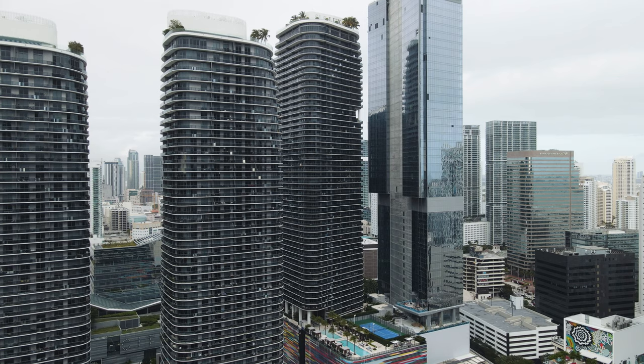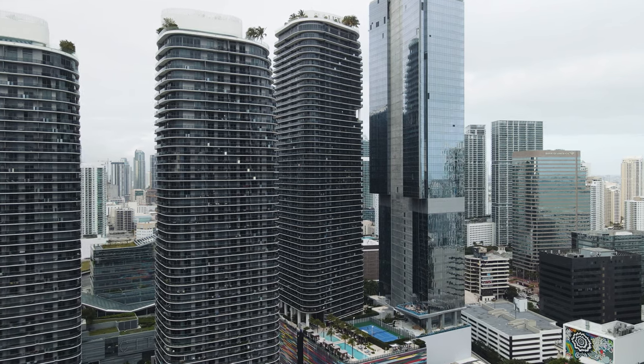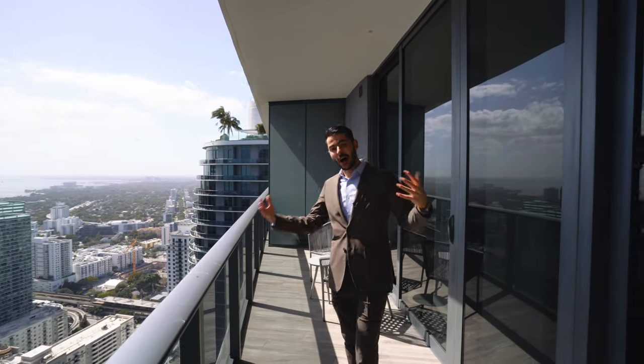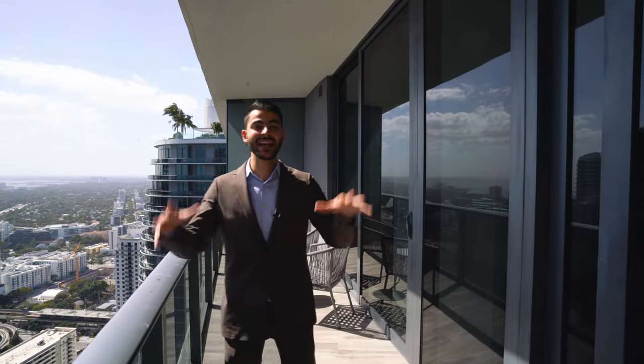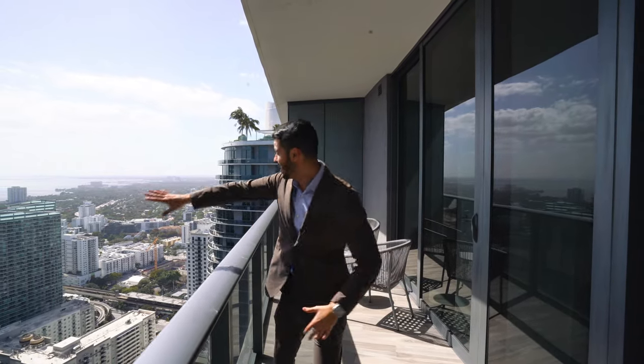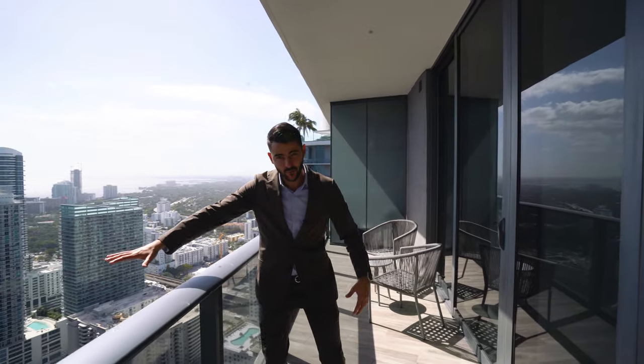Just under $1.2 million in Brickell at the SLS. It's a three-bedroom, three-bath unit — great size, great place to call home or even a second home. This is our exclusive listing that just hit the market when you saw this video post. If you have any questions about this unit or any unit in Brickell whatsoever, we'd love to help you find your residence down here.